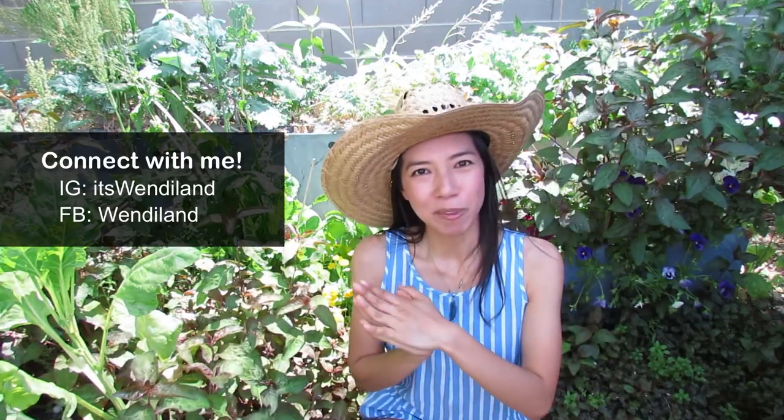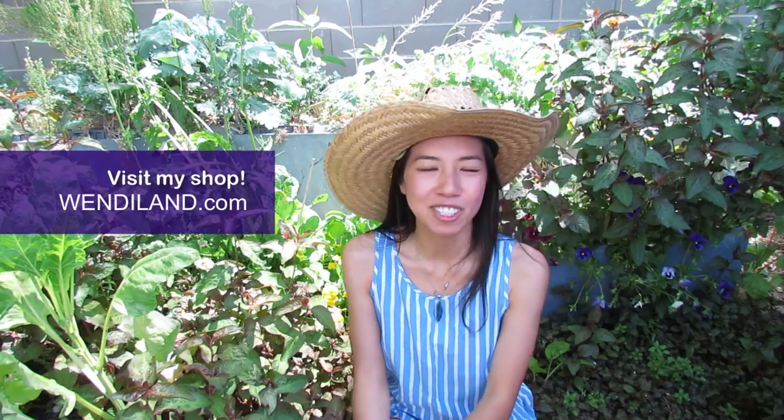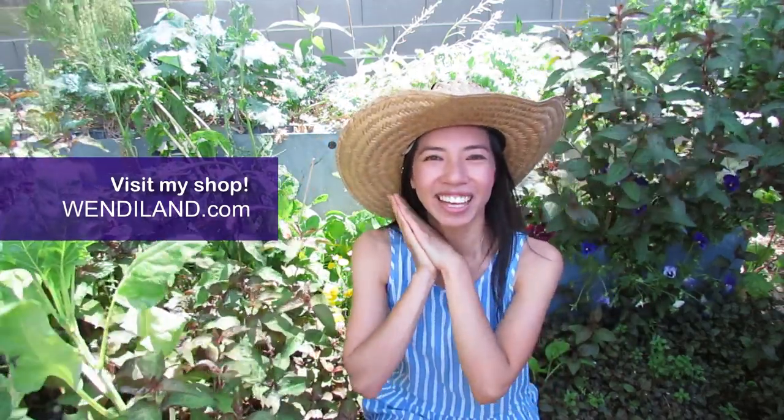Thank you all so much — remember to like, share, and subscribe to this channel. Follow me on Facebook and Instagram for instant updates of my life you don't get to see on this channel. If you'd like to support me and my work, please go check out wendyland.com — I'll leave a link below. Thank you so much, stay safe, stay healthy, and I'll see you right back here in the next video. Bye!